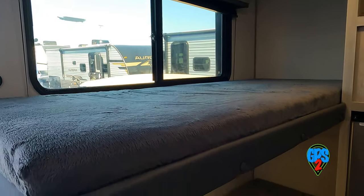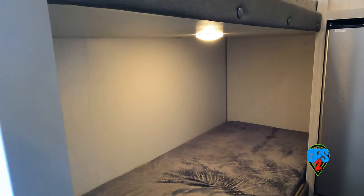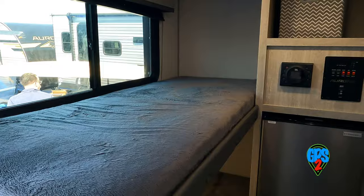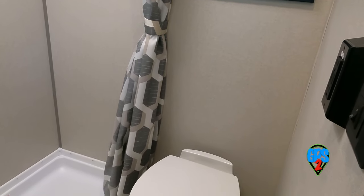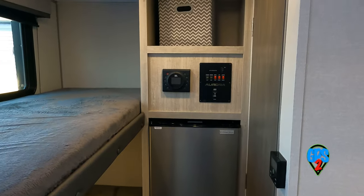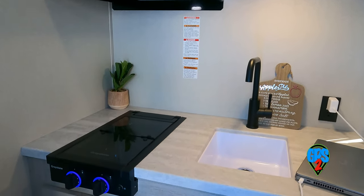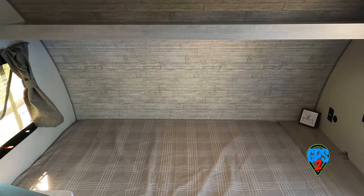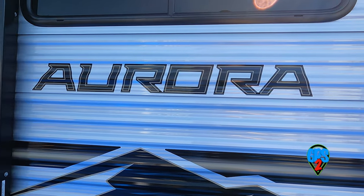I can't say that these bunk beds pass the favorite child test — somebody's either going to have to swap or not be happy. Just kidding. It has a dry bath, refrigerator, microwave, and a nice Greystone two-burner stove. Bottom push-out windows for ventilation. It seems a decent trailer for its size.